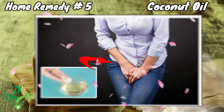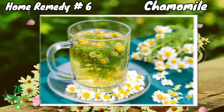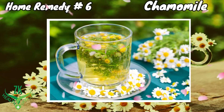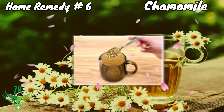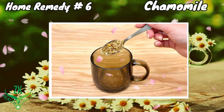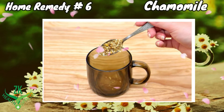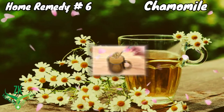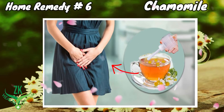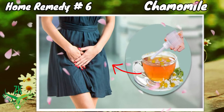Home Remedy 6: Chamomile. Chamomile has a soothing effect that will help you relieve inflammation and itching in your vaginal area. Put 2 tablespoons of chamomile flowers in a cup of hot water, allow it to steep for 10 to 15 minutes, and then strain the water. Wait until it becomes cool to body temperature, then pour the chamomile water into a vaginal douche syringe and use it to wash off your vagina.